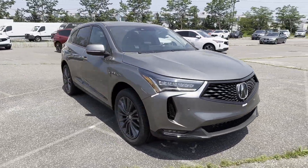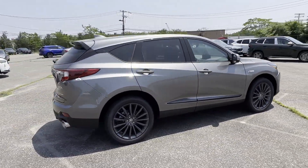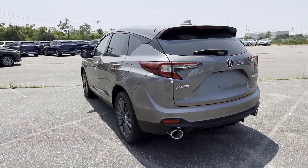2024 Acura RDX. This SUV offers space as well as power and performance. It's equipped with a full package of convenience and efficiency,